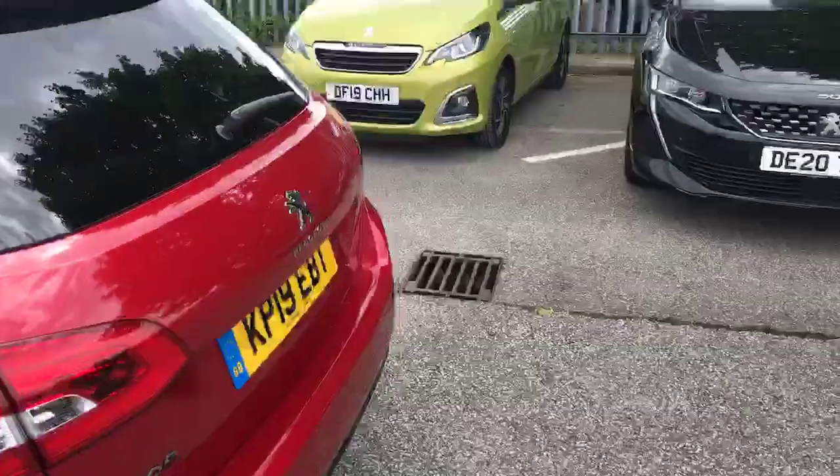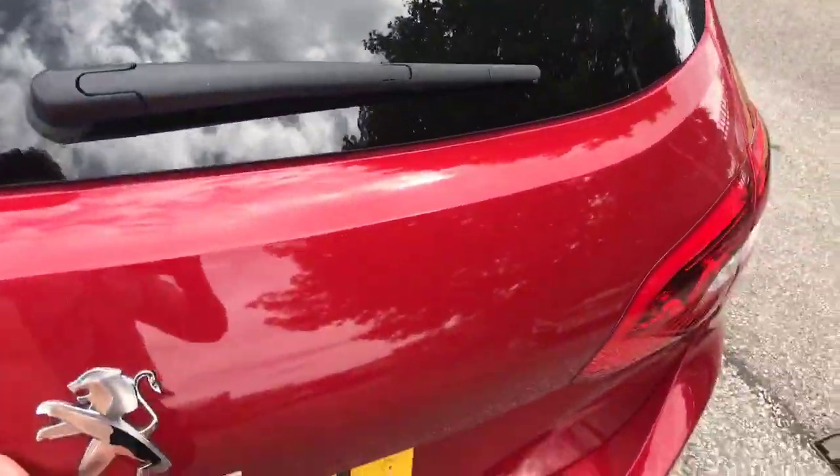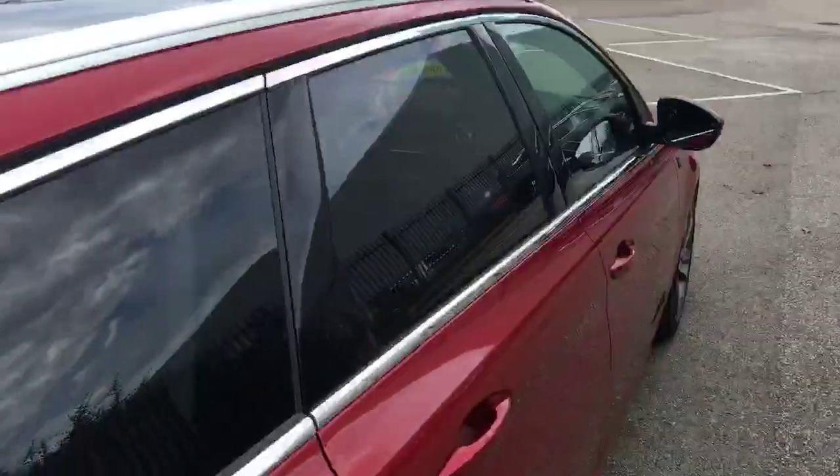Moving around the back, we've got a reverse camera and rear parking sensors, which is very nice. I'll just pop open the boot to show you inside. Lots and lots of room in the boot there. You can also drop the seats if you need, but I doubt you will.